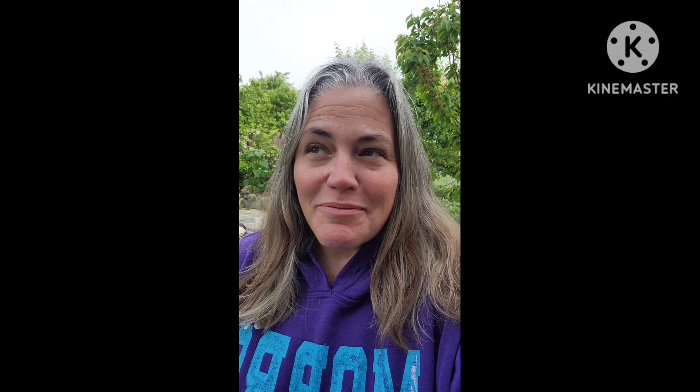Hey everyone! It's Melissa from Bee in the Bear Backyard Homestead here in the Central Valley of California, Zone 9B. Happy Monday — I hope you guys are having a great morning, afternoon, whatever time it is for you when you're watching this.